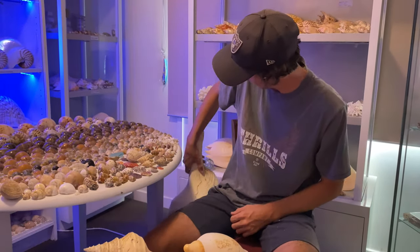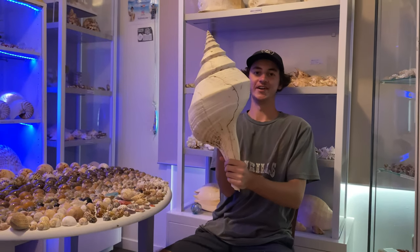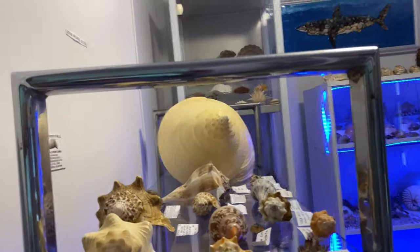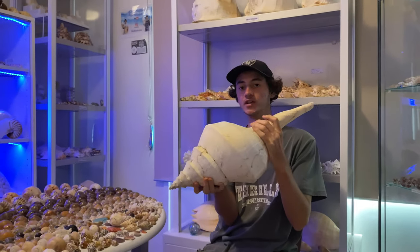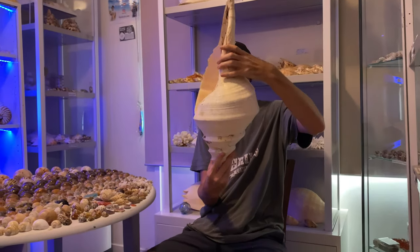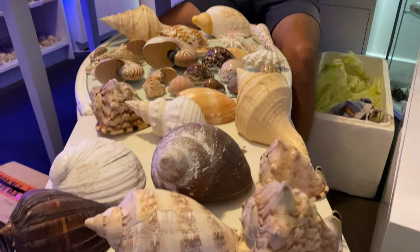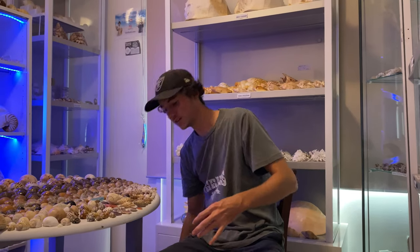Let's check out the second-last giant shell — ready for this? This is a 64-centimeter Syrinx aruanus spindle shell — the Aussie spindle shell. My largest one up there was 62 centimeters and this one is 64 centimeters long. It's in rough condition at the moment but I really think I can clean it up really nicely. Very, very cool — I'm stoked on that. Can't put it anywhere on the table but let's get the next shell out.